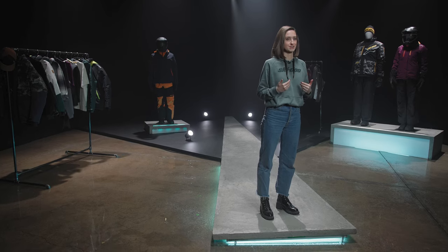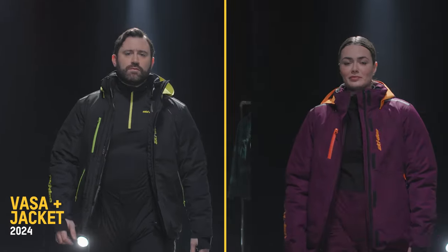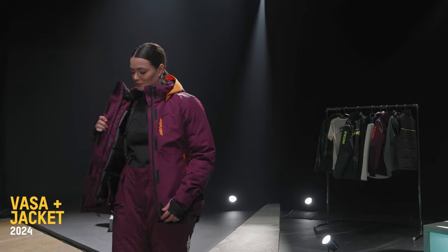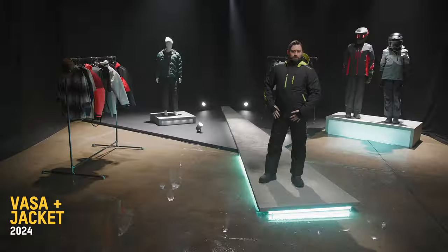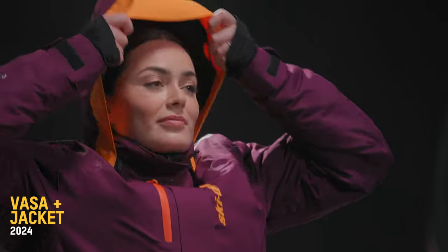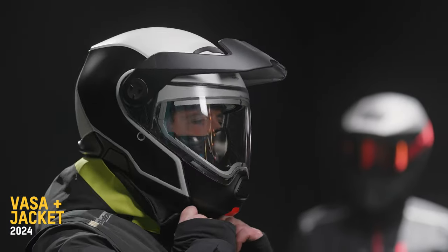Now for flotation assist gear. Introducing the advanced VASA Plus jacket for men and women. This jacket is lightweight and breathable with body-mapped, flexible flotation panels that no longer require the use of flotation assist pants. The Sympatex shell coupled with quick drain panels allows you to conquer any terrain with confidence.